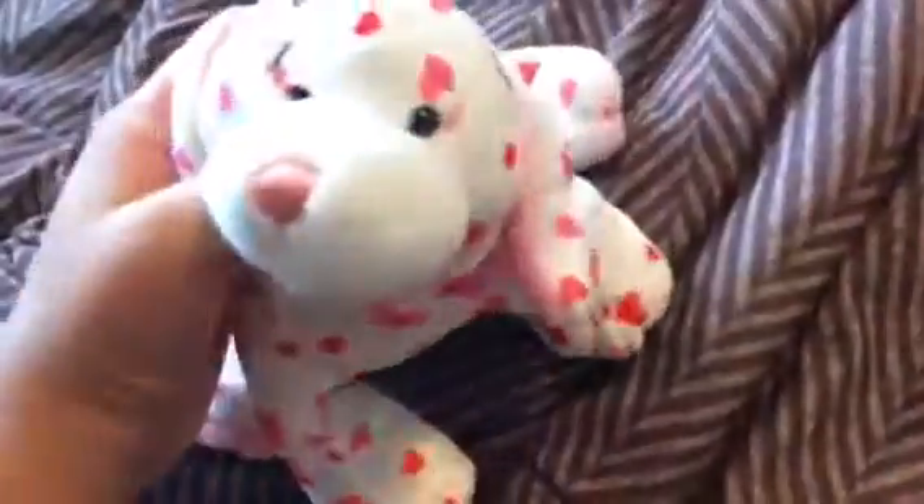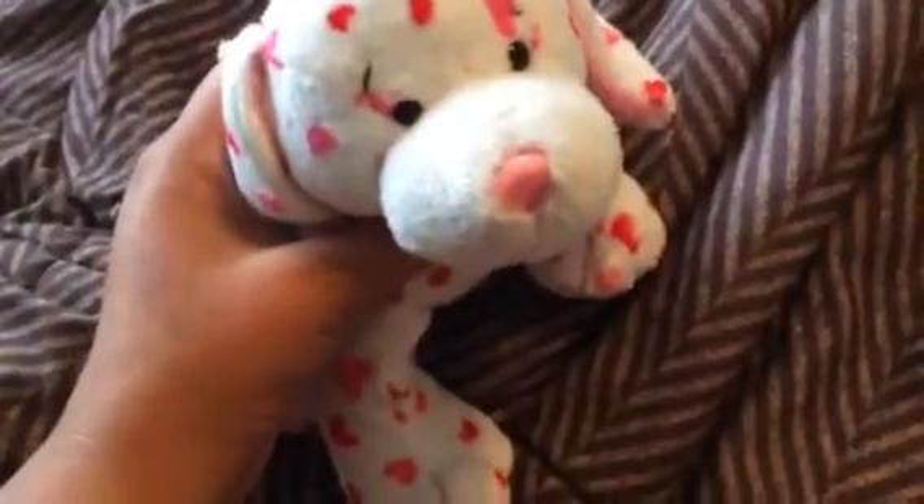That is all of my German Shepherd stuffed animal collection! There'll be a husky stuffed animal collection video coming, and maybe an updates video about buying signatures and whatnot. Thank you guys for watching — bye!